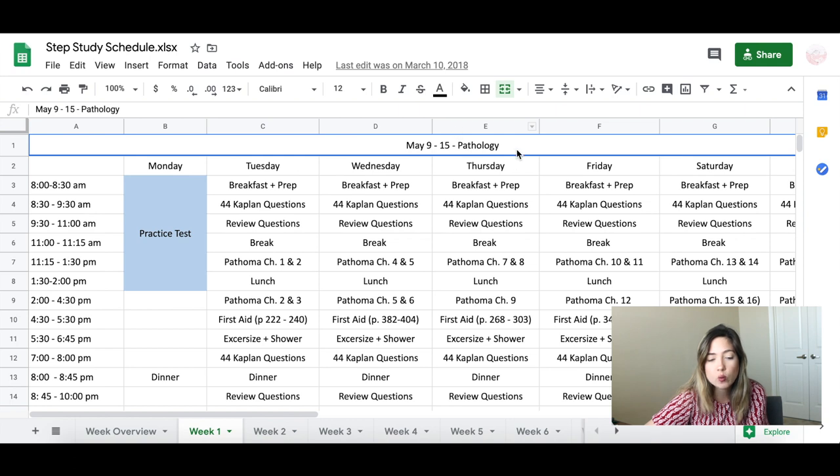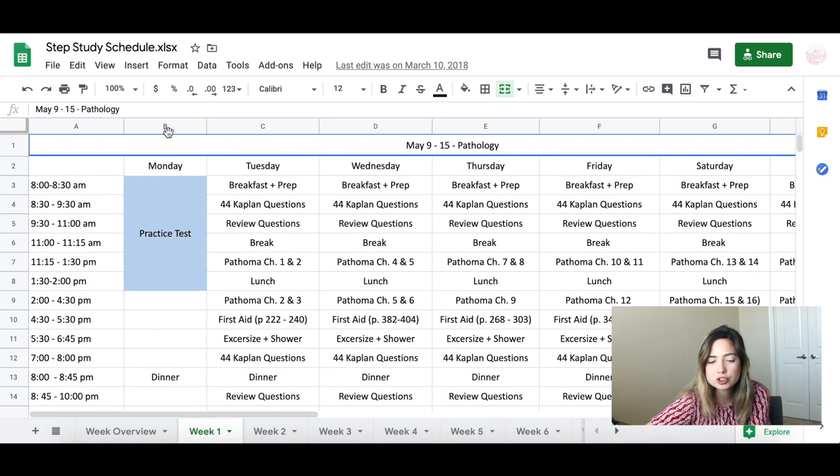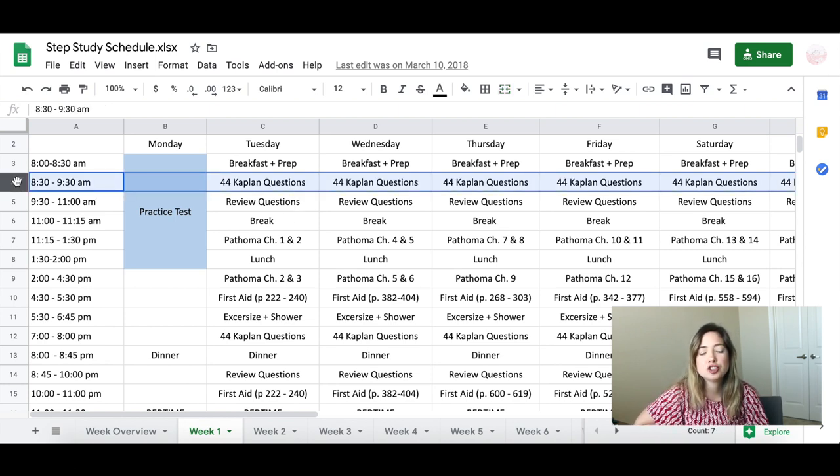For Week 1, from May 9 to May 15, on Monday we were going to start the practice test at 8 AM. Practice tests usually take four to six hours between doing the test and reviewing everything, so I'd be done by around 2 PM with the rest of the day off. The first study day I would wake up, prepare breakfast and my study area from 8 to 8:30, then at 8:30 start the day by doing questions.